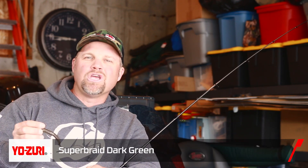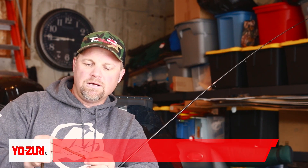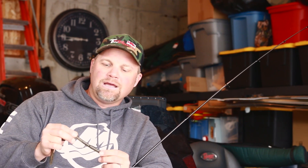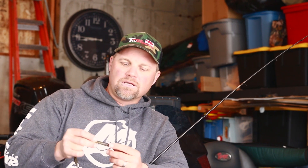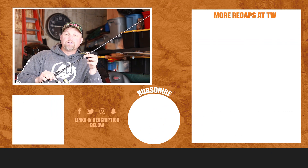For both setups I used Yozuri Topknot Leader with the Yozuri Super Braid. I used 10lb with the shaky head because I was around a lot more brush, and 8lb with the soft stick bait — the Neko rig — when I was fan casting in open water. A Feather 7'1" Medium for the Neko rig, and a 7'1" Heavy for the shaky head. That was pretty much my setup.